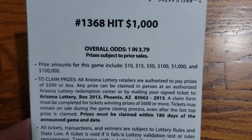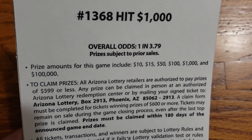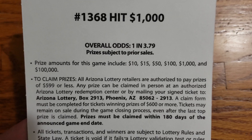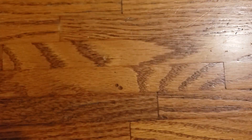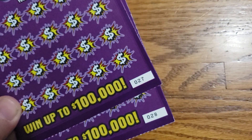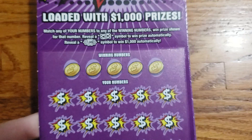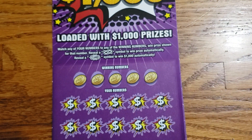These tickets have overall odds of 1 in 3.79. Prizes range from $10 up to the $100,000 top prize. Let's go ahead and turn these back over. We have tickets number 27 and 28 here. We're going to start out with 27. See if we can get lucky and get some wins here.